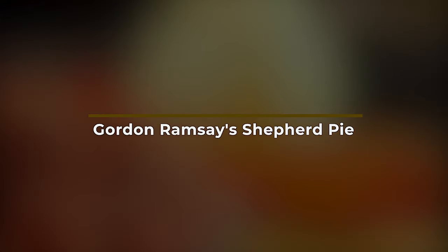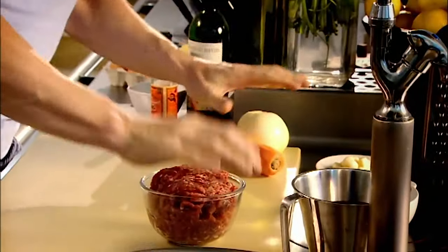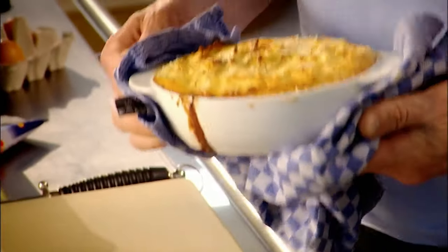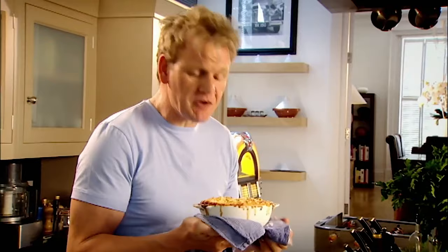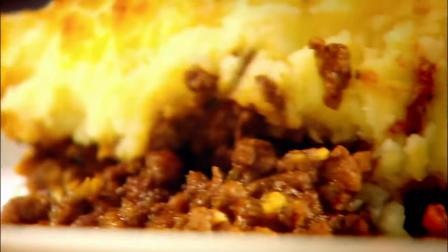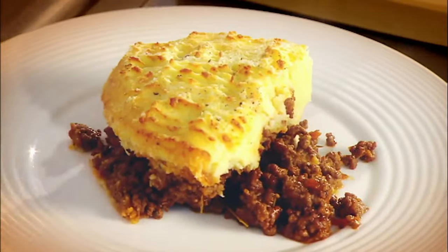Gordon Ramsay's shepherd's pie — a great British classic. Absolutely delicious. Mince, vegetables, potatoes. Easy. If Gordon Ramsay's F-Word video with Ricky Gervais is anything to go by, we begin cooking our shepherd's pie by going out back and shooting the family's pet lamb, Gavin, or whatever he may be called. I suggest you watch that video for some great laughs.